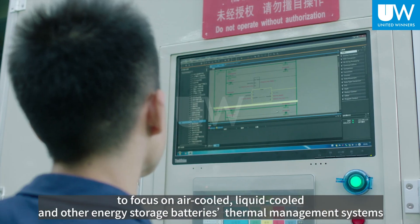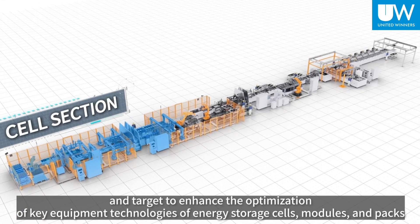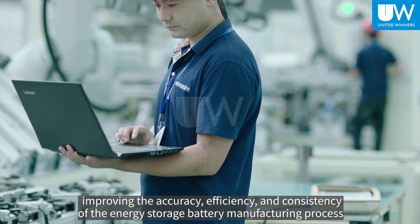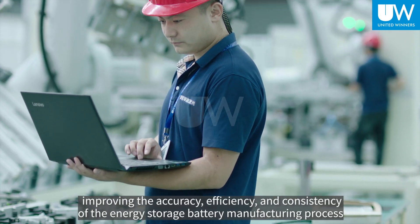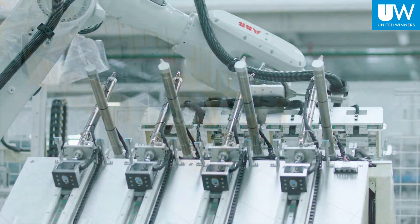Targeting the enhancement and optimization of key equipment technologies for energy storage cells, modules, and packs, UW Laser works to improve the accuracy, efficiency, and consistency of the energy storage battery manufacturing process.